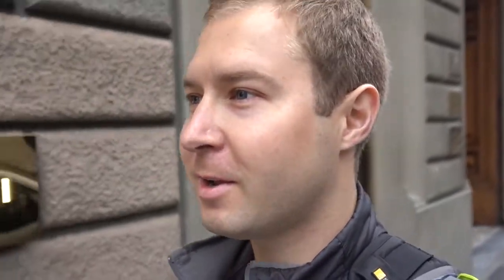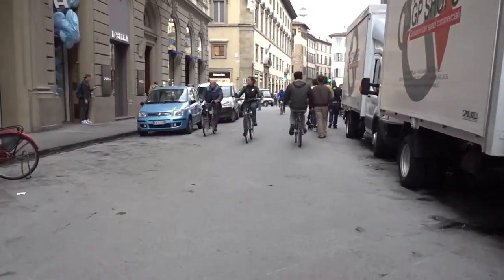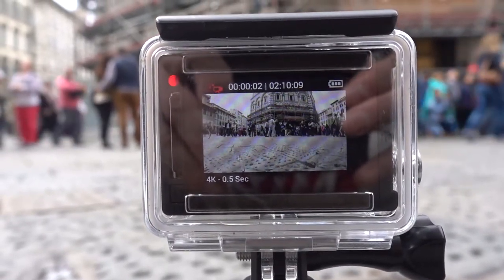Another thing I've noticed here is that everybody doesn't care where the sidewalk begins — it kind of runs into the street. I've got a little time-lapse going here on the piazza.